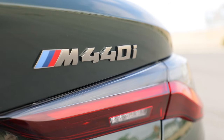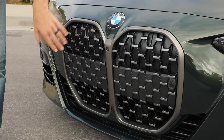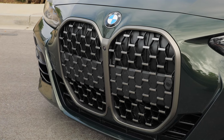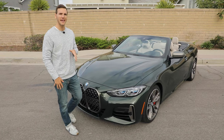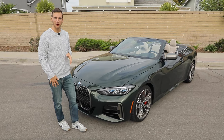The model we have right here is the M440i, and with the M package you get all these bronze details like around the grille, which is a benefit when you have something so controversial as this large grille. This color is called San Remo Green, and I think it looks great with the bronze details and that cream-colored interior.